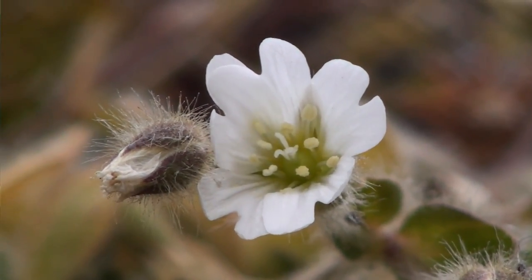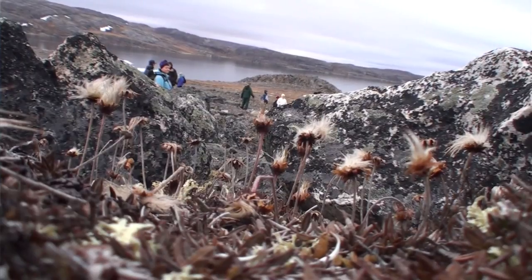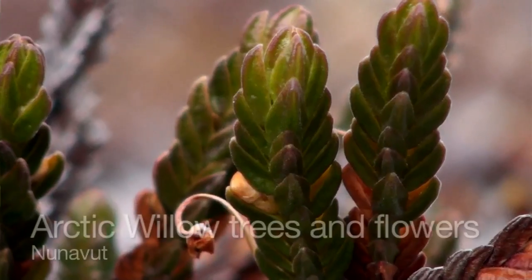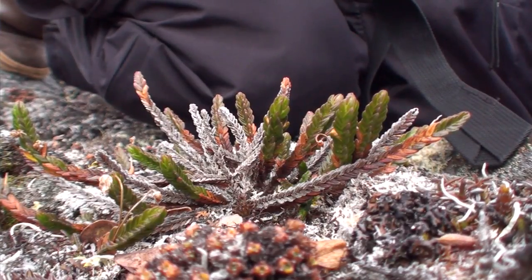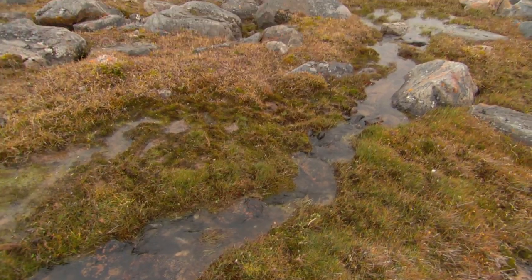I'm very fascinated by the botany, the stuff on the ground. Because of their amazing adaptations — the climate is incredibly difficult for them, and they make it. And not only do they make it, but they make it enough that animals can live off of them. The interrelationships between everything growing up in the north is dramatic.